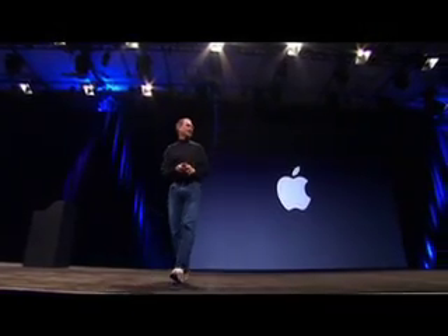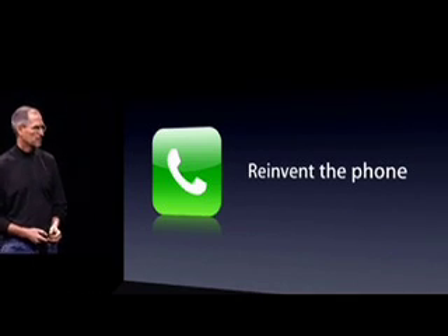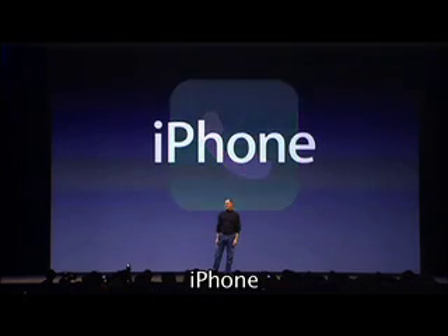Good morning. Let's take a look at a revolutionary phone. We want to reinvent the phone. And we are calling it iPhone.